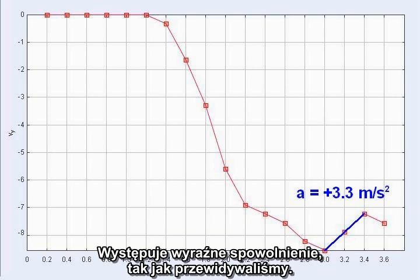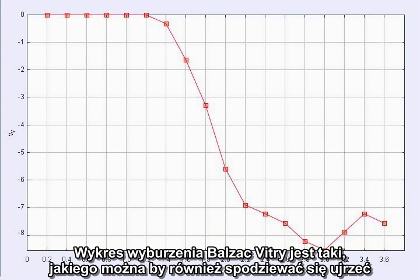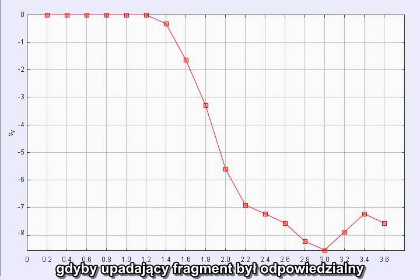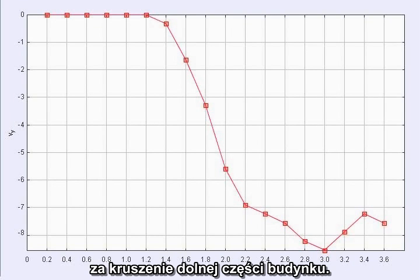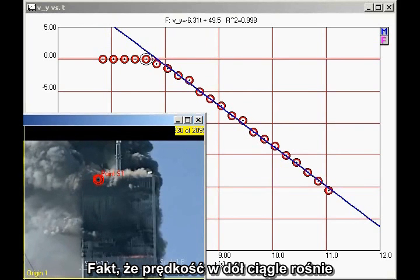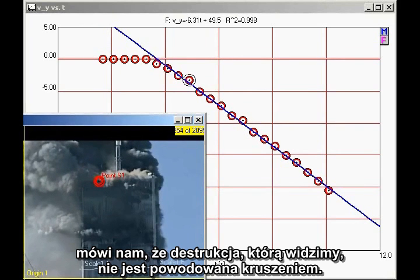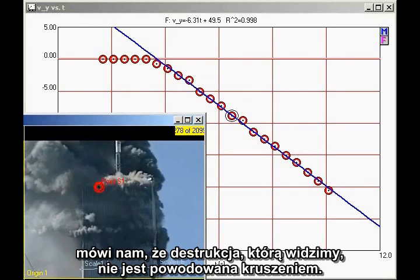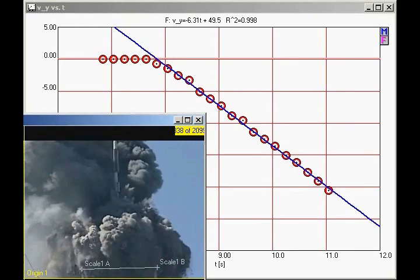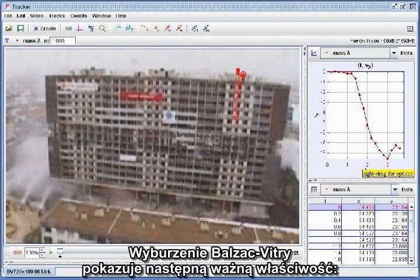This is clear deceleration, just as we predicted. The graph of the Balzac-Vitri demolition is what one would also expect to see in the case of the North Tower of the World Trade Center, had the falling section been responsible for crushing the lower section. The fact that the downward velocity continually increases tells us that the destruction we see is not due to crushing. Something other than gravitational collapse had to be at work to destroy the building.